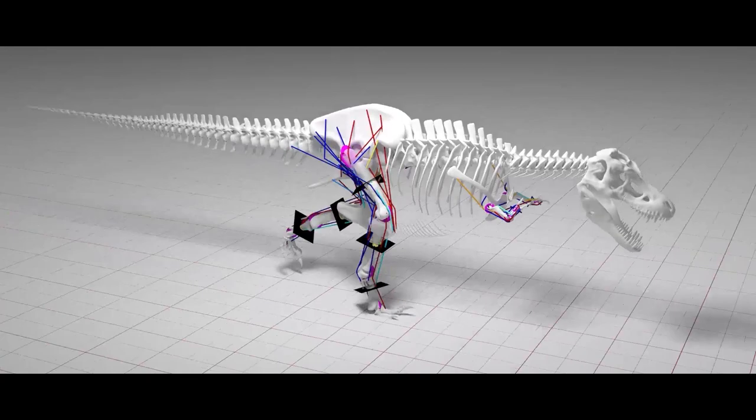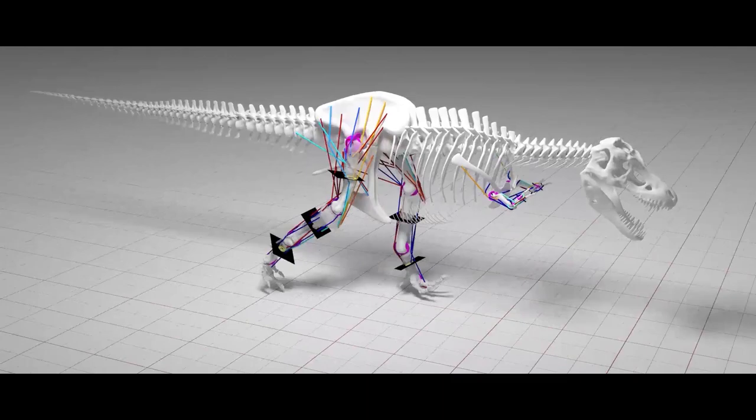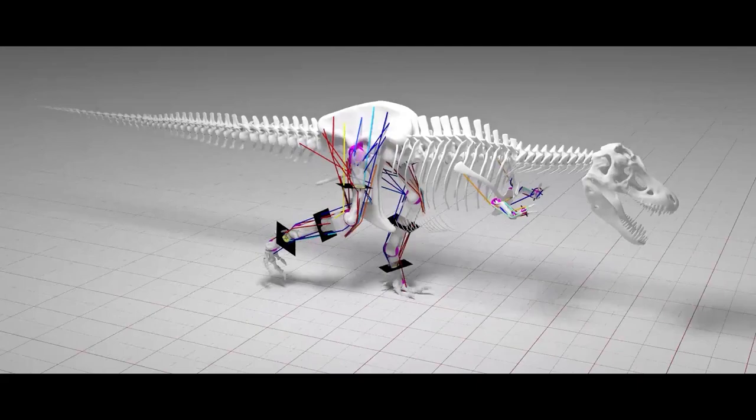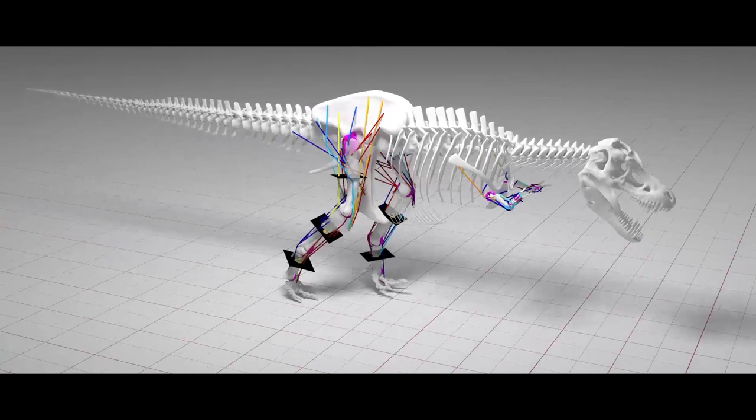The model was made up of 15 separate parts, including a single trunk segment, left and right thigh, shank, metatarsal, and foot segments for the back legs, and arm, forearm, and hand segments for the front limbs. All of the segments were connected by hinge joints that could only bend and stretch. This is a simplification made because the then-current control system couldn't handle fully mobile limbs.